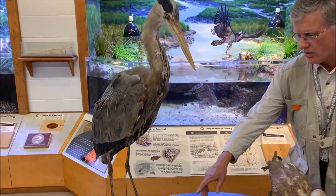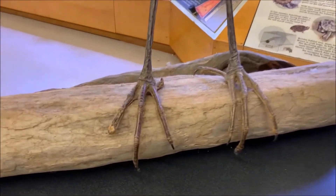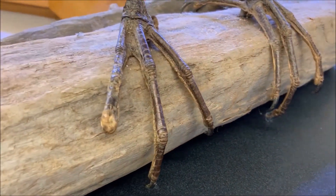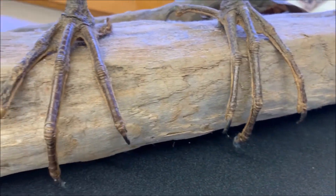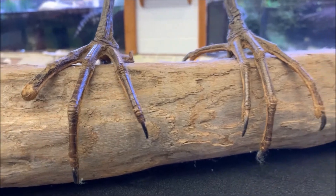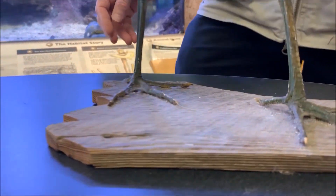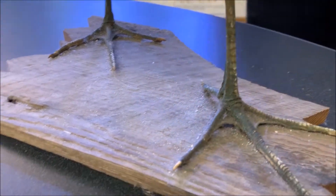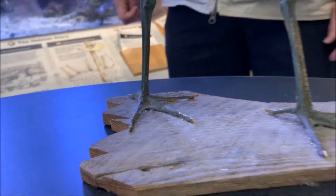I also want you to notice its feet. They're long and they spread out so it doesn't sink in the soft mud of the marshes. You can also look at the feet on the ibis — they're like snowshoes, and they prevent it from sinking down into that soft substrate.